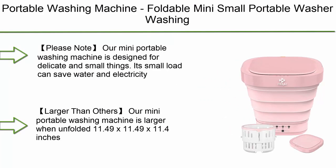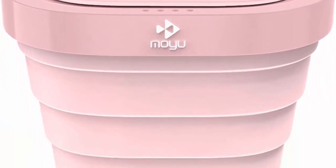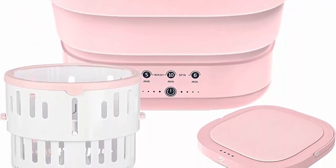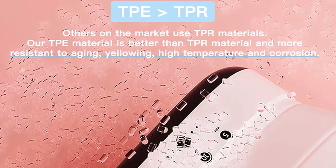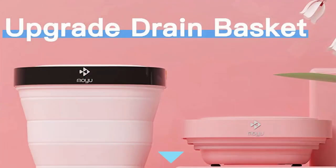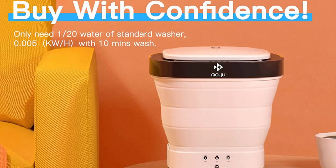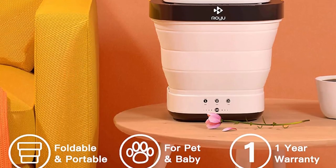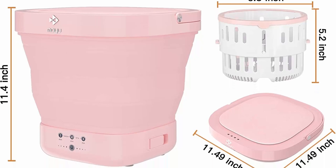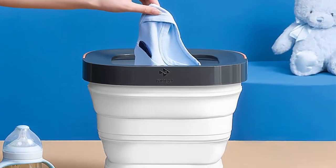Top 10: Foldable Mini Small Portable Washer Washing Machine with Drain Basket — for apartments, laundry, camping, RV, travel, underwear, personal, and baby items. Available in 110V/200V, pink. Note: this mini portable washing machine is designed for delicate and small items. Its small load capacity saves water and electricity, but cleaning large items may damage the machine. The drain basket prevents dripping and avoids hand-twisting, though it can't completely dry clothes. When unfolded: 11.49 x 11.49 x 11.4 inches; folded: 11.49 x 11.49 x 3.66 inches.